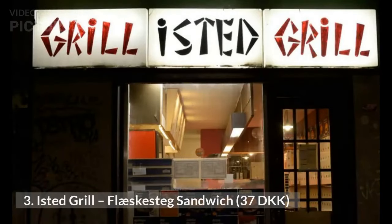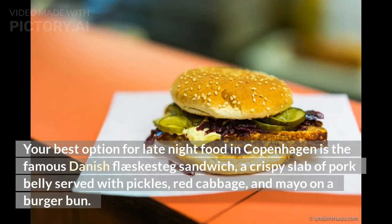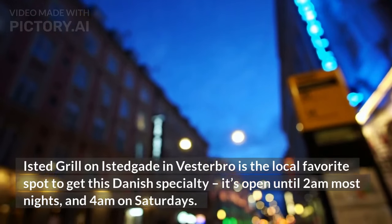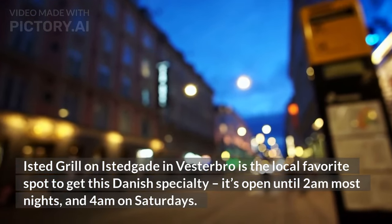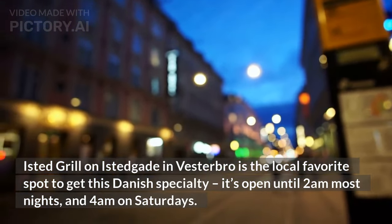3. Isted Grill, Fleskesteg Sandwich, 37 Danish kroner. Your best option for late-night food in Copenhagen is the famous Danish Fleskesteg Sandwich — a crispy slab of pork belly served with pickles, red cabbage, and mayo on a burger bun. Isted Grill on Isted Gade in Vesterbro is the local favorite spot to get this Danish specialty. It's open until 2 a.m. most nights, and 4 a.m. on Saturdays.